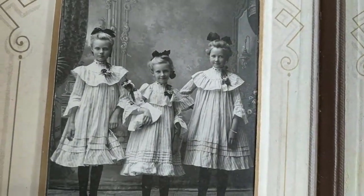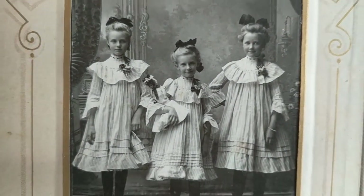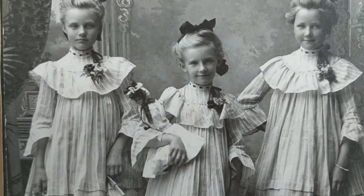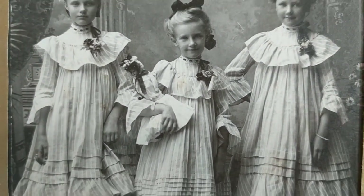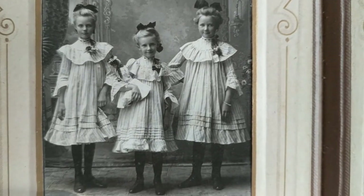That's a great one. She's holding a little doll — and I collect antique German bisque dolls, and that's what that looks like to me. It's probably turn of the century, 1910 perhaps.